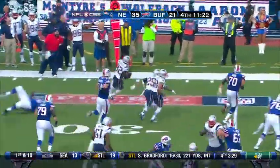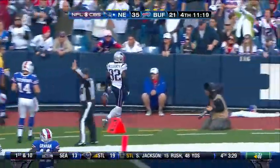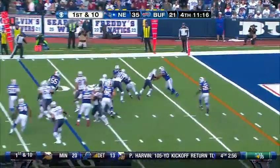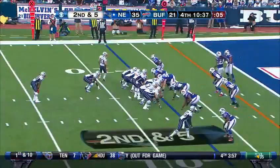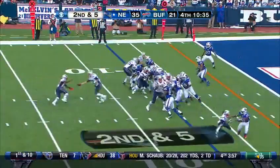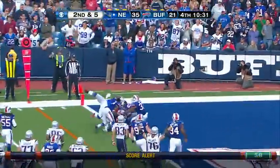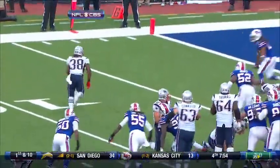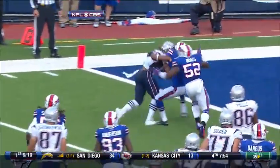This is Brandon Bolden — Bolden inside the 10, to the 7. Second and five — Bolden again on the left side, and just pulls his way to the end zone for the touchdown. We have seen this before, but talk about finishing. Gilmore just doesn't get low enough. Two touchdowns today for Bolden.